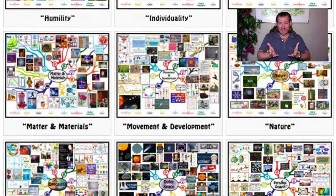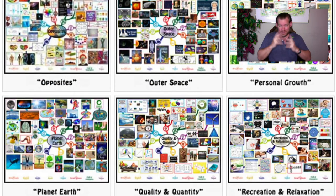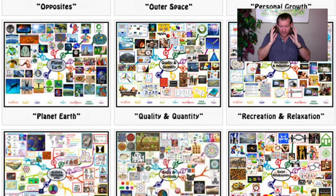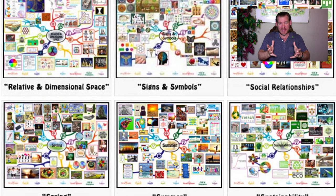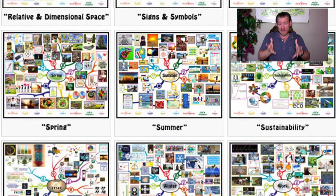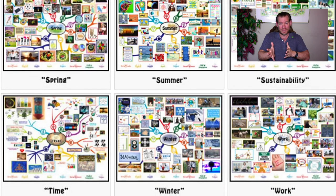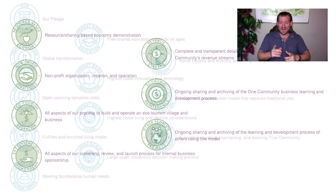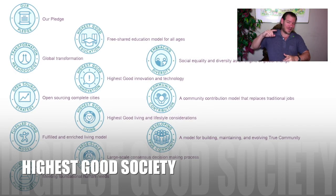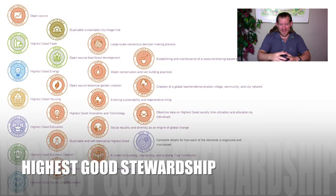We have the ability to be global stewards, to create the world that we want, to make decisions for the highest good of all life on this planet, and create a way for other people to participate in that — for anybody who wants to participate as well. Through this, we can address the greatest challenges of our generation and generations to come. That's what One Community is doing. So with that said, thanks for watching to the end, and until next week, we will of course keep on keeping on. Thank you.